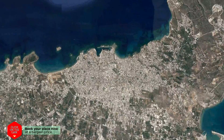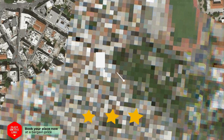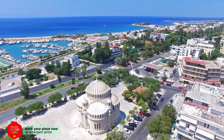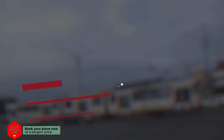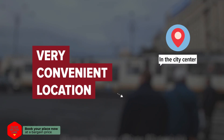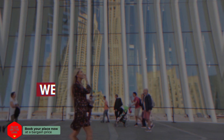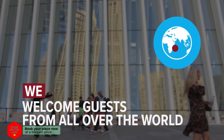Eleni's Hotel in Chania Town, Greece. The hotel is in the city center, and the distance to the airport is 11 kilometers. We welcome guests from all over the world.